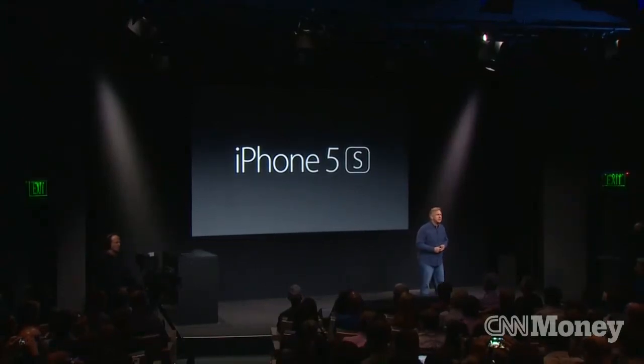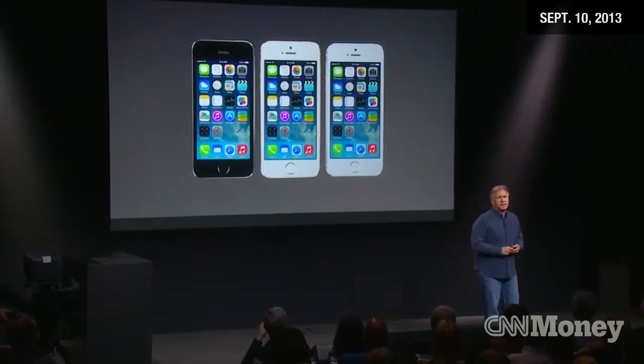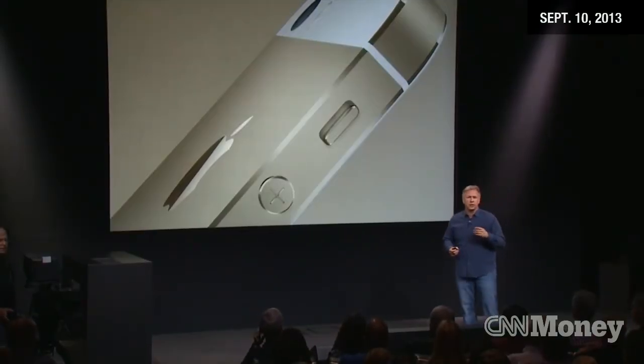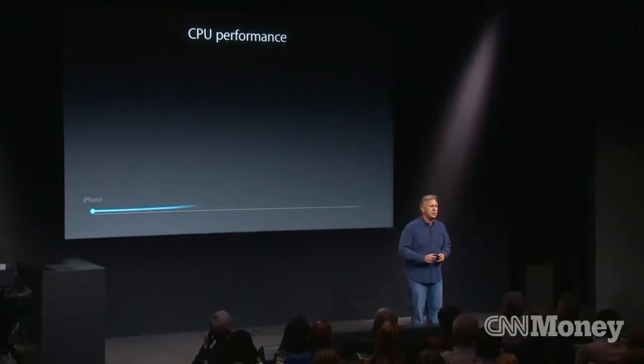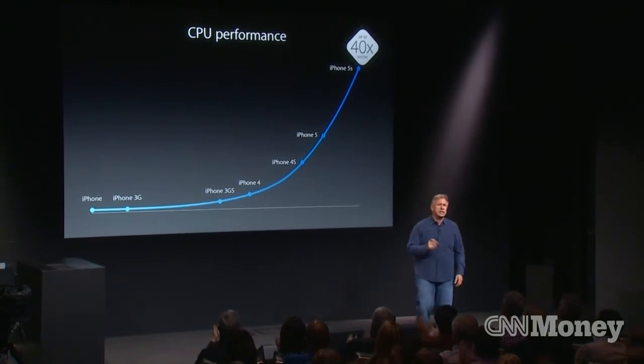The 5S is the most forward-thinking phone we've ever created. This is iPhone 5S. It is made of high-grade aluminum. It's fun making this chart — CPU performance from the first iPhone to now the new iPhone 5S. It's increased 40 times.